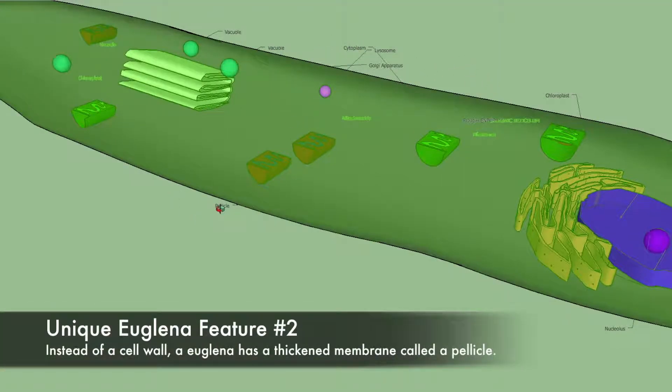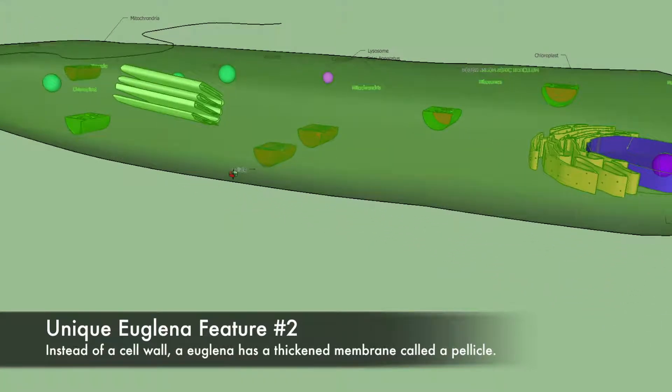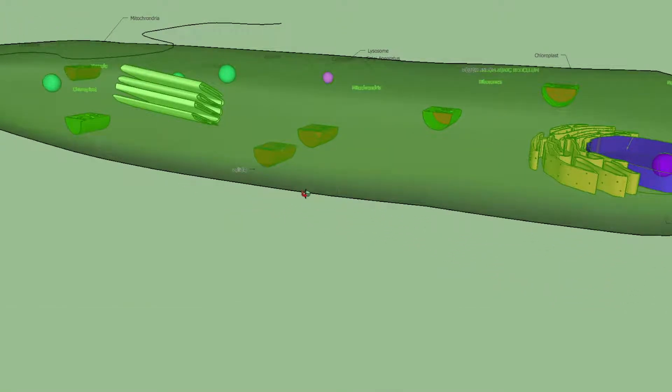Each euglena is surrounded by a pellicle, which is thicker than a cell membrane but flexible enough to allow the cell to engage in euglenoid movements.